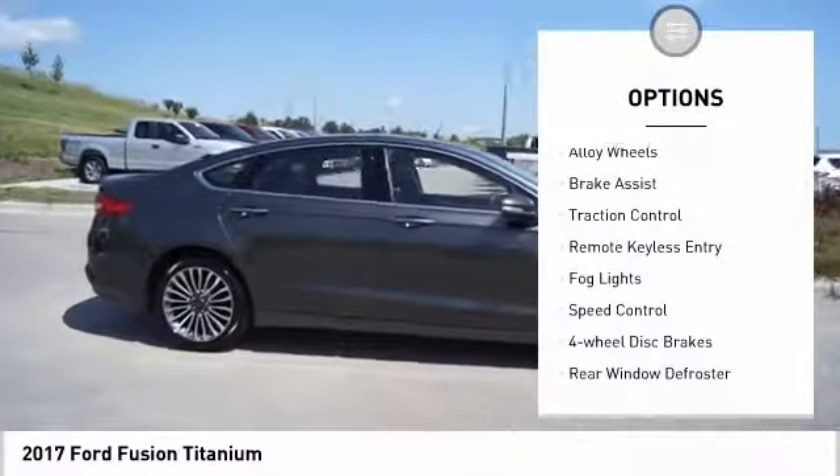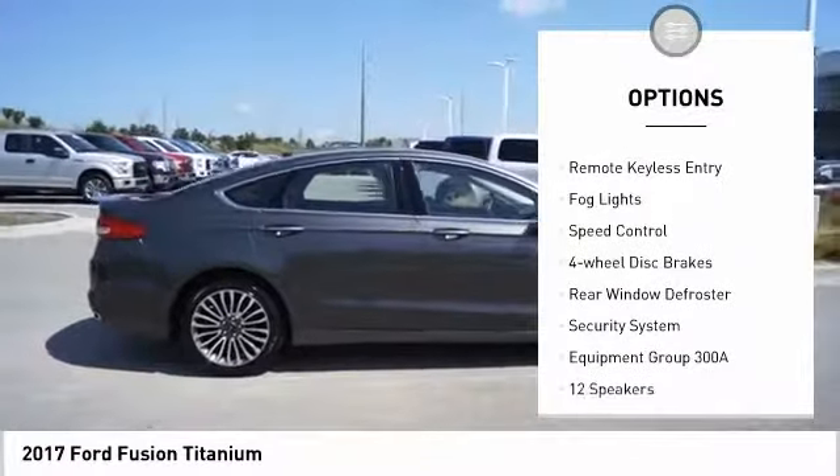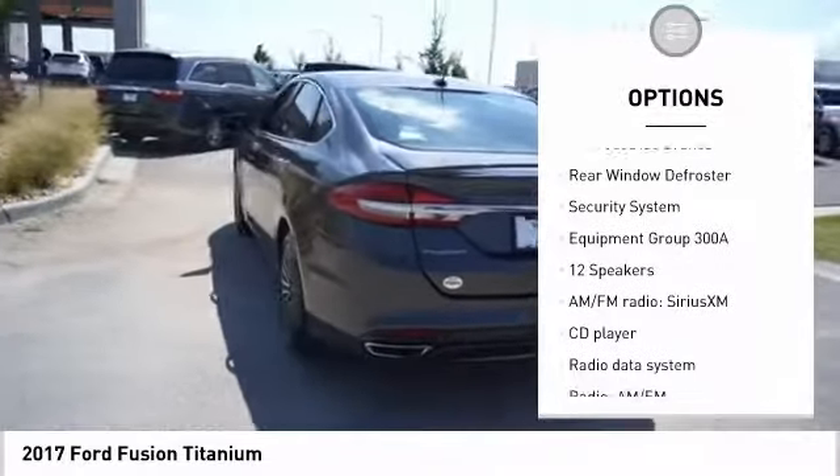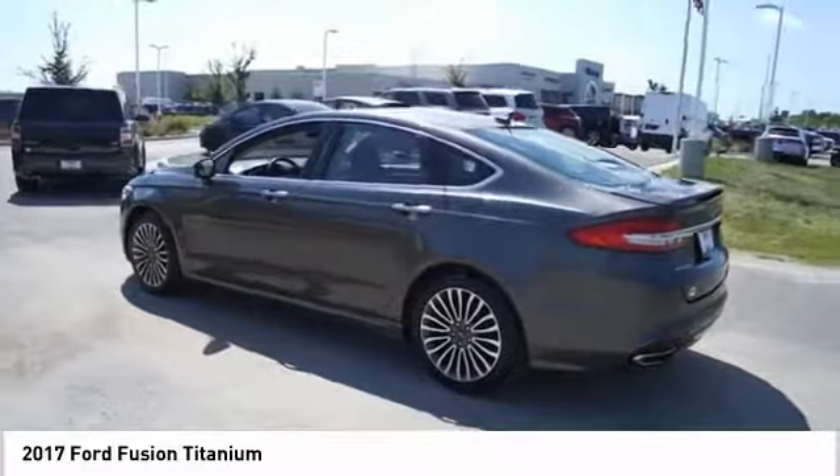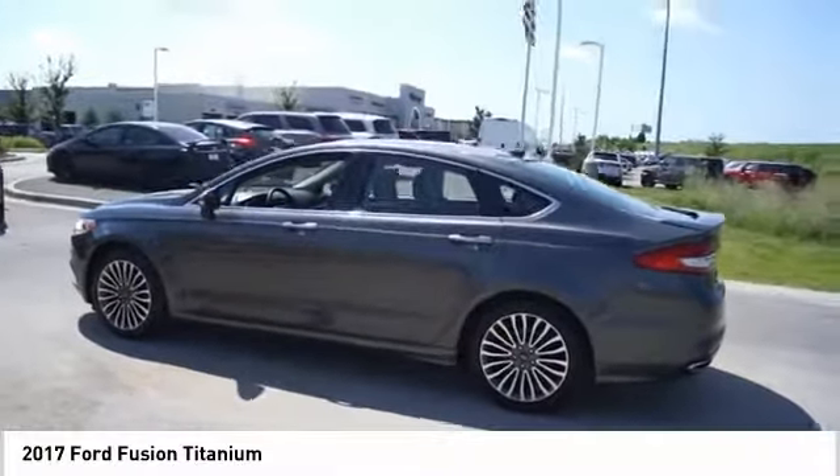Electronic stability control, alloy wheels, brake assist, traction control, remote keyless entry, fog lights, speed control, four-wheel disc brakes, rear window defroster, security system.